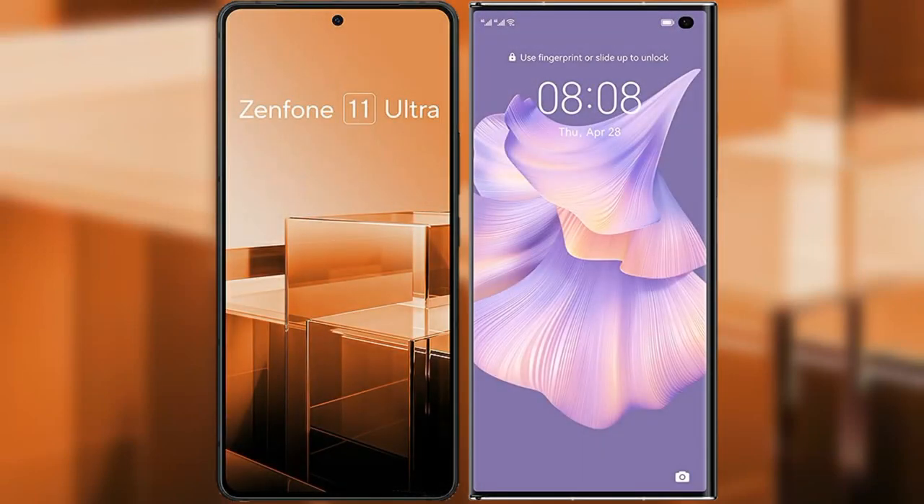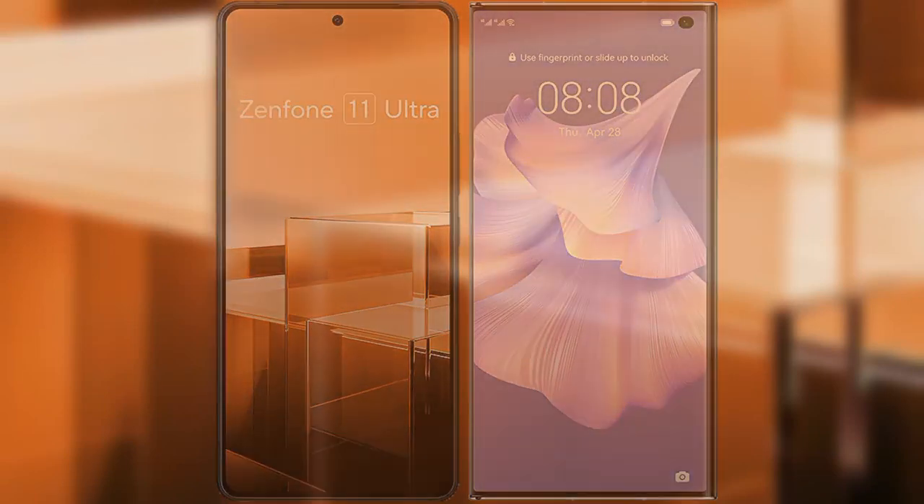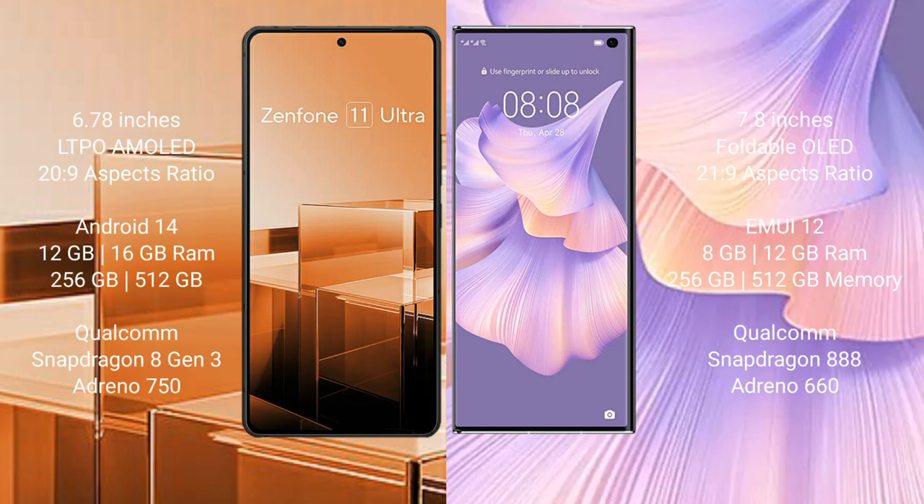I will compare the new Asus Zenfone 11 Ultra with Huawei Mate XS2. The Asus Zenfone 11 Ultra comes with a 6.78-inch LTPO AMOLED display and an aspect ratio of 20:9. The Huawei Mate XS2 comes with a 7.8-inch foldable OLED display and an aspect ratio of 21:9.